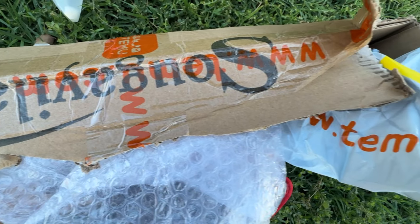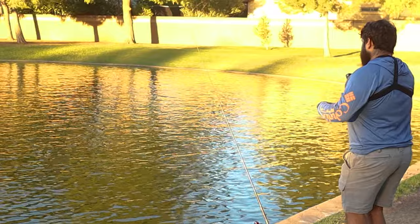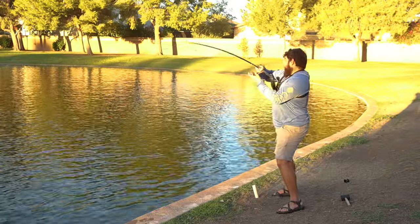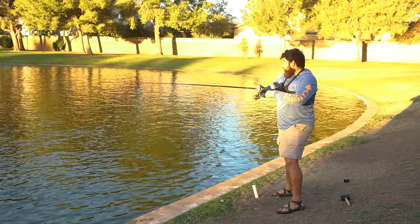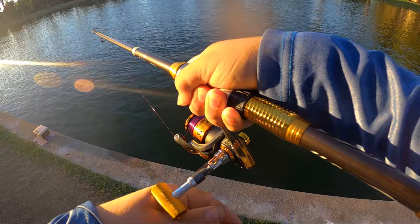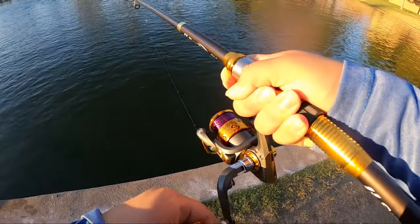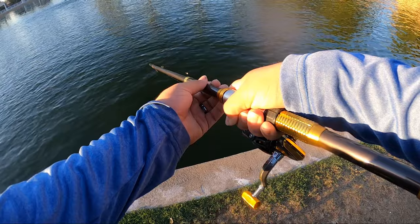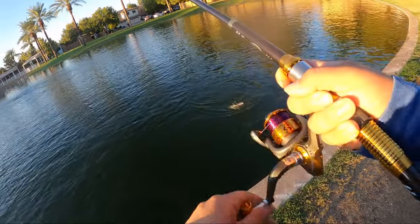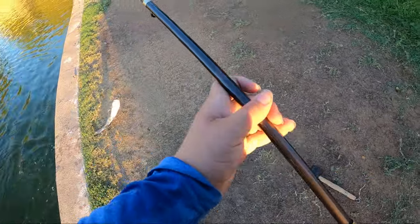The catfish Temu challenge has commenced - let's get it done! Our line is moving - I think that was a bite. Oh my gosh, I got him! I got him! I don't know how big he is because of this reel, but we got one guys - on the Temu line, rod, and reel. He's pulling pretty good - oh my goodness, he's taking off on me. Look at that nice channel cat. See if we can flip him - yes we can!